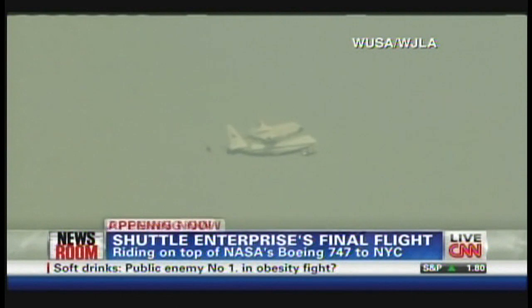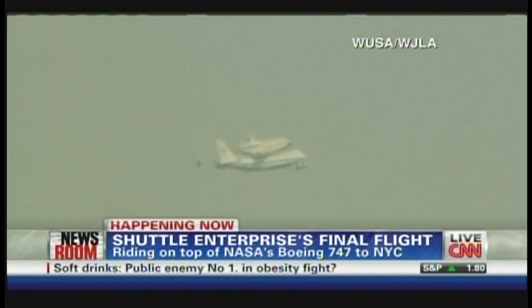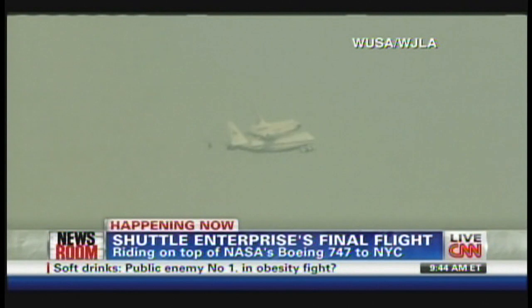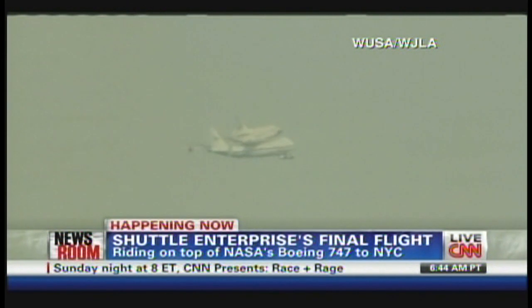Amazing to see this immense object — you've got two separate entities joined as one. When you think about the 747, its maximum airspeed is about 570 miles per hour, but with the shuttle on top of it, it can only do about half of that. You can't go any faster, so this is really a slow crawl.